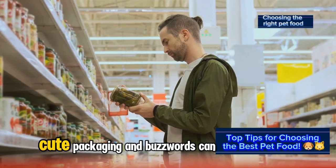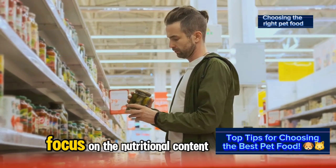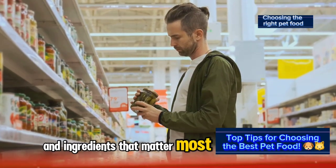Don't be swayed by marketing. Cute packaging and buzzwords can be tempting, but don't let them be your guide. Focus on the nutritional content and ingredients that matter most for your pet.